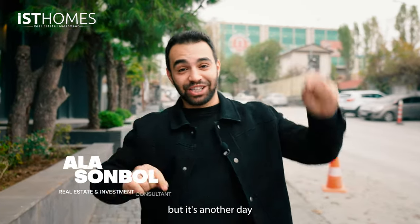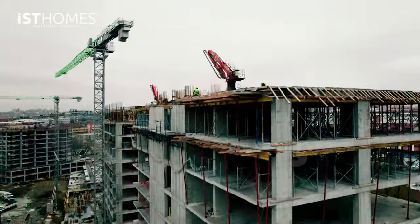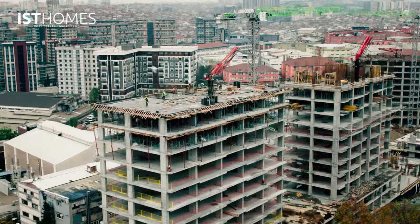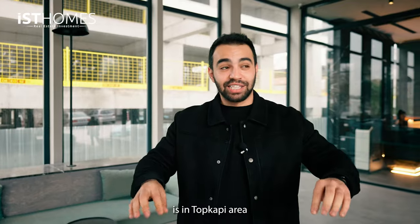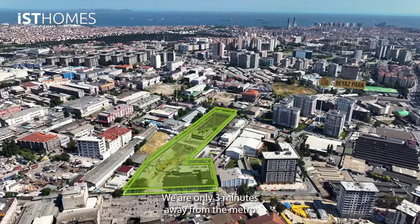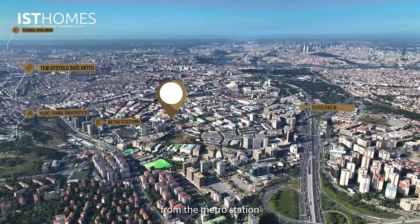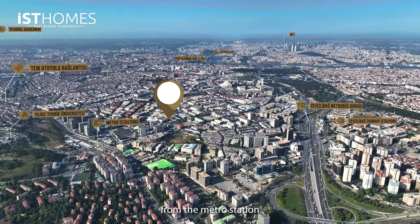Today it's a cloudy day, but it's another day for another project. Today's project is in Topkapı area — it's the city center of Istanbul. We are only three minutes away from the metro bus station, Zivizliba, and two minutes away from the metro station, Davutpaşa.